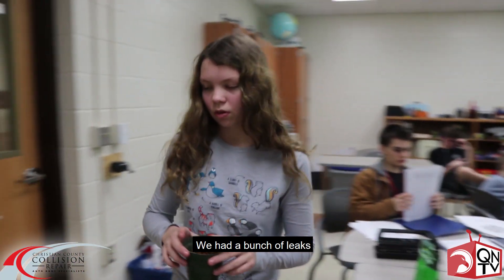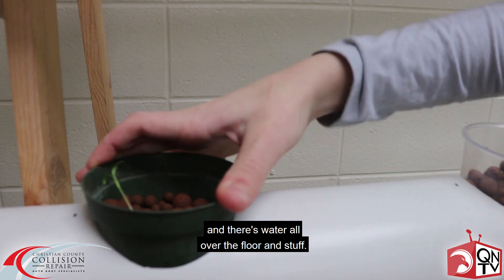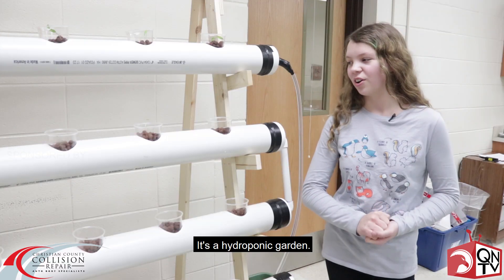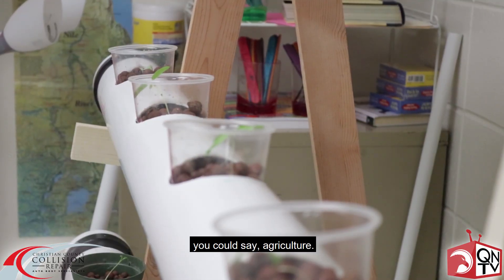It's a lot of trial and error too. We had a bunch of leaks and you had to patch them up almost constantly, and there's water all over the floor and stuff. It's a hydroponic garden. I've never done anything in the field of agriculture.